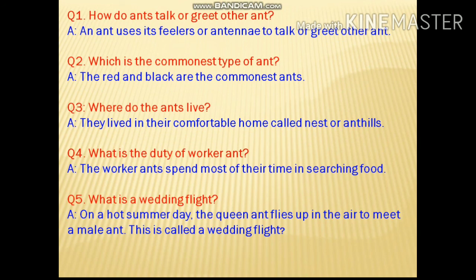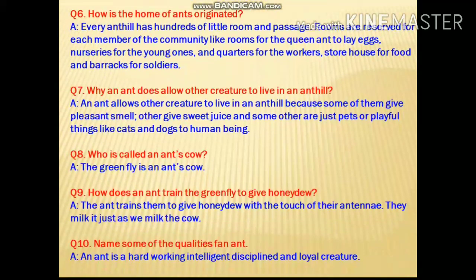Additional questions from the book include: How do ants talk or greet each other? Which is the commonest type of ant? Where do the ants live? What is the duty of the worker ant? What is the wedding flight? You can read these questions and answer them.